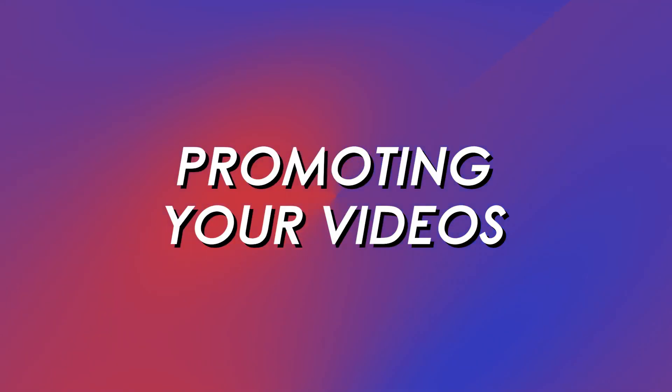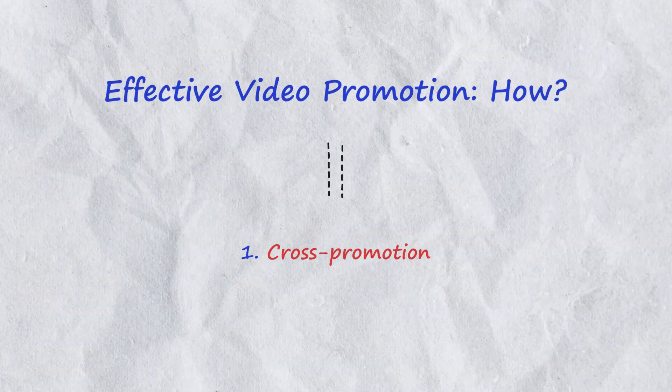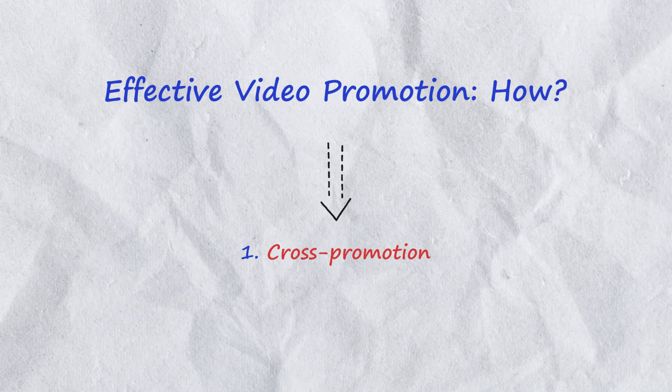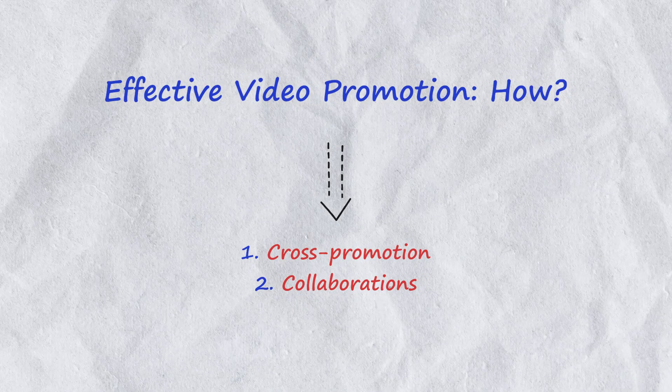Part four — promoting your videos. Last but not least, let's discuss promoting your videos to reach a wider audience. Here are some tips. Cross promote: share your videos across your social media profiles, email newsletters and websites. Collaborations: partner with local businesses, influencers or fellow carpet cleaning experts to create joint content and tap into new audiences.